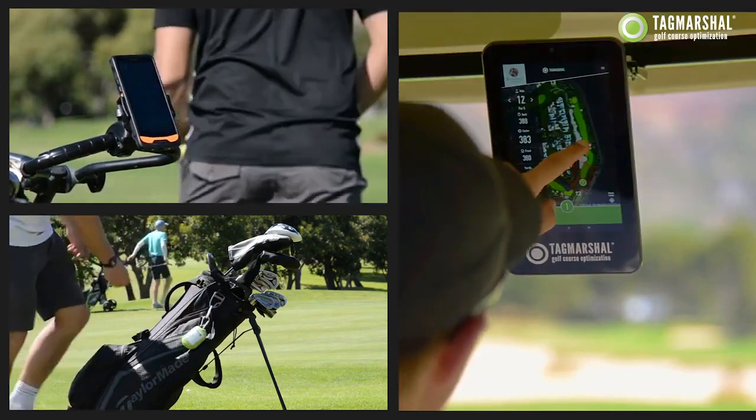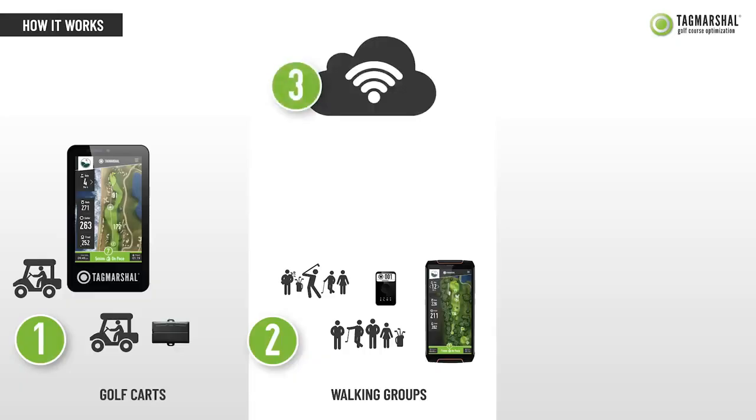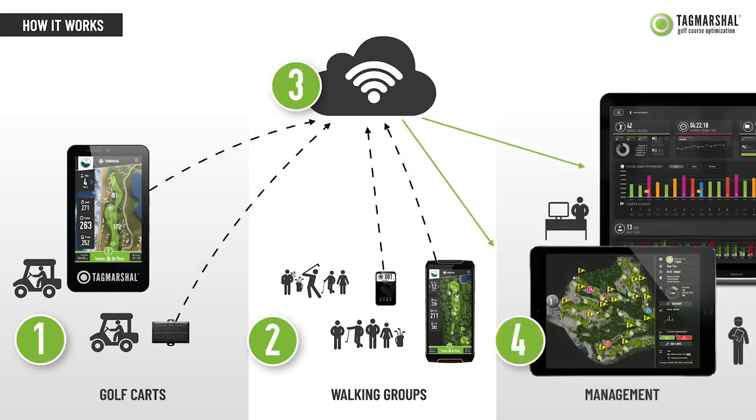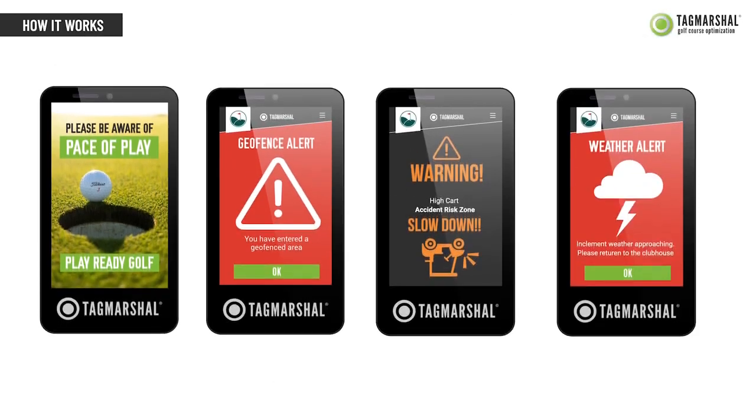Tag Marshall's industry-leading technology identifies groups that are out of position and calculates trends and risks for easy management and prioritization. This information is fed back to staff in the pro shop in real time on tablets, mobile devices, or PC to allow for accurate, non-confrontational management of playing groups. Players are sent automated pace alerts via their two-way screens, raising pace awareness and compliance.